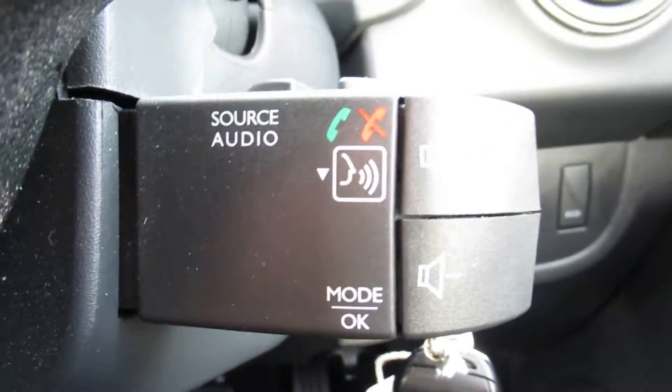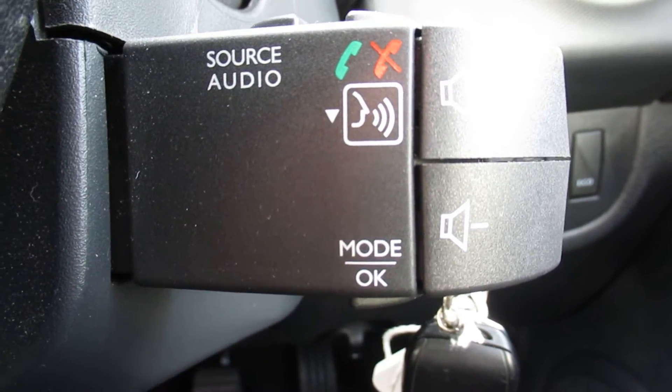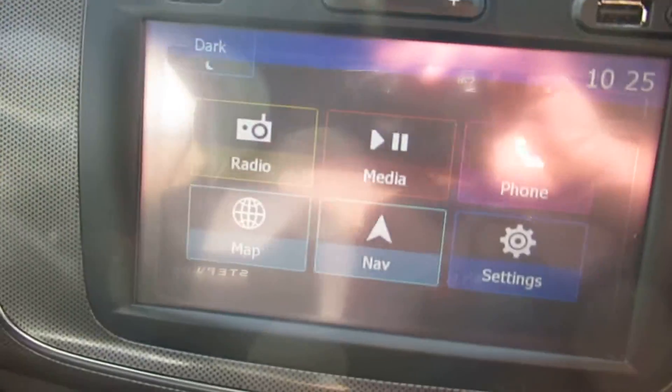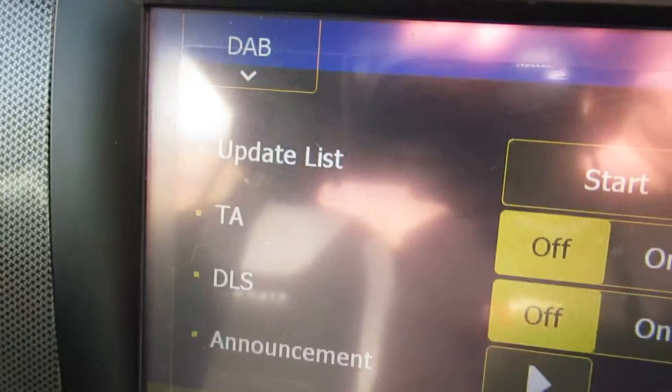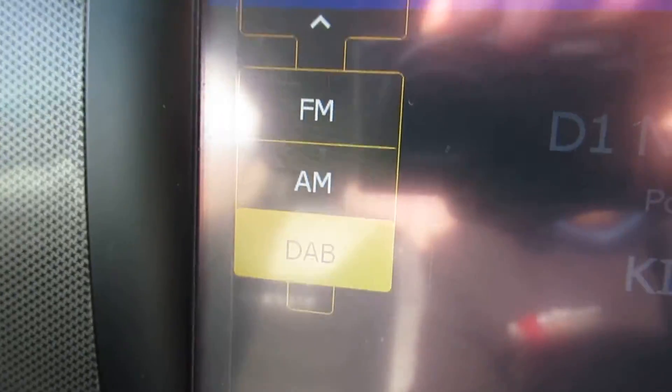As you can see through there, you do have controls on the steering wheel for your radio, Bluetooth, and volume. Speaking of which, for the radio, we have AM, FM and DAB, as you can see there.